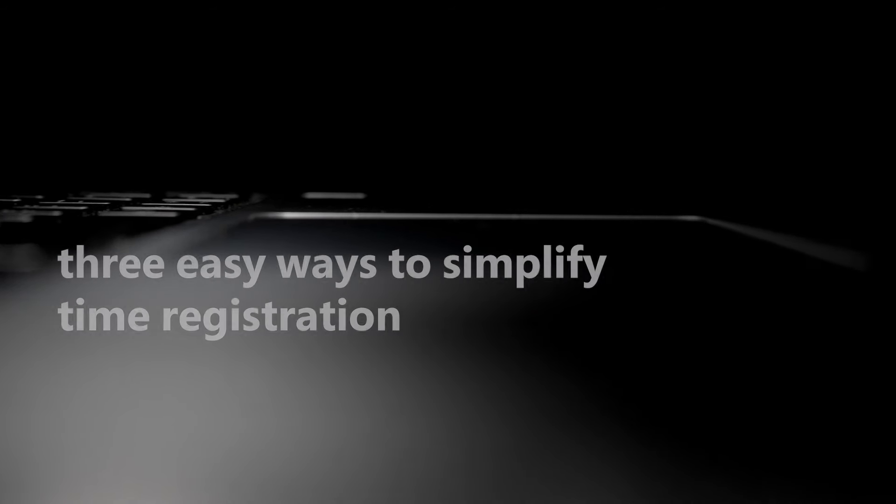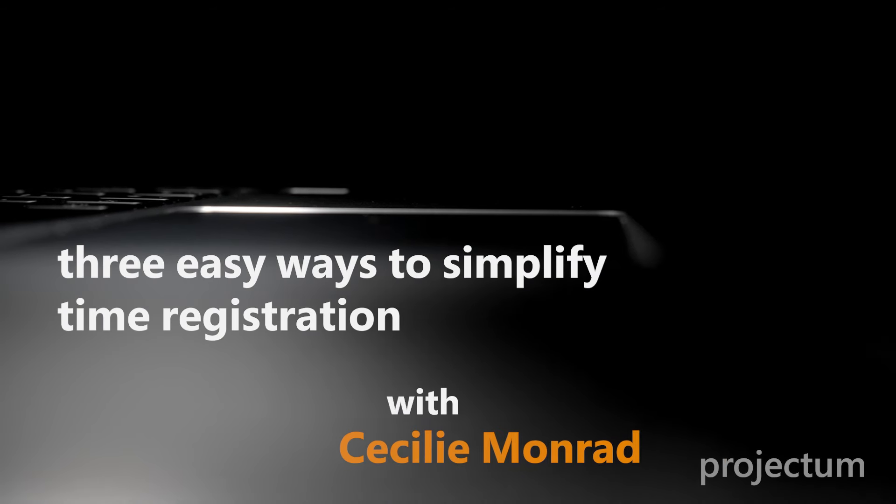Hi, my name is Cecilie, and I'm the product owner of Time for Teams here at Projekto. Today, I will show you how time registration can bring actual value to your organization.